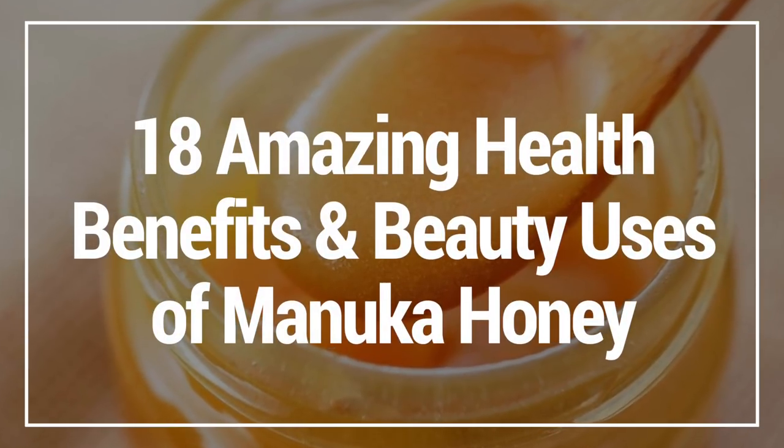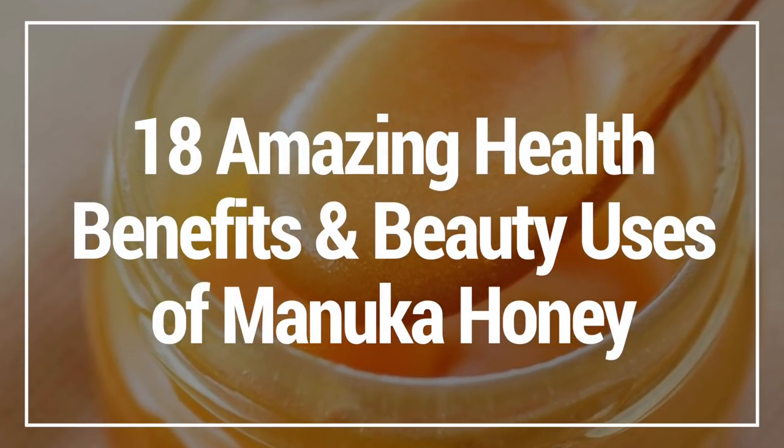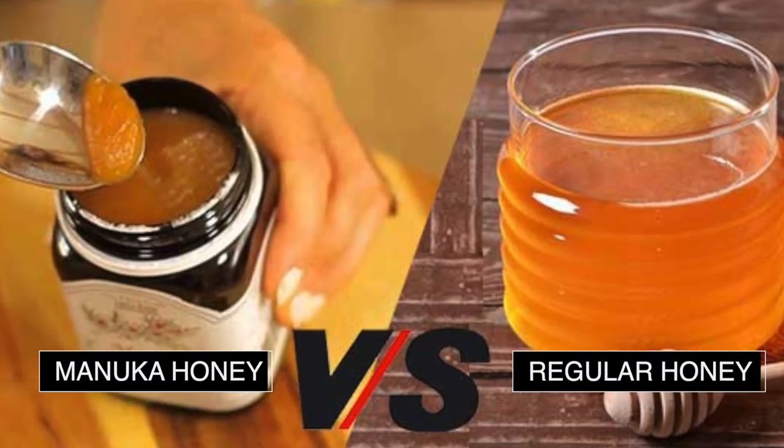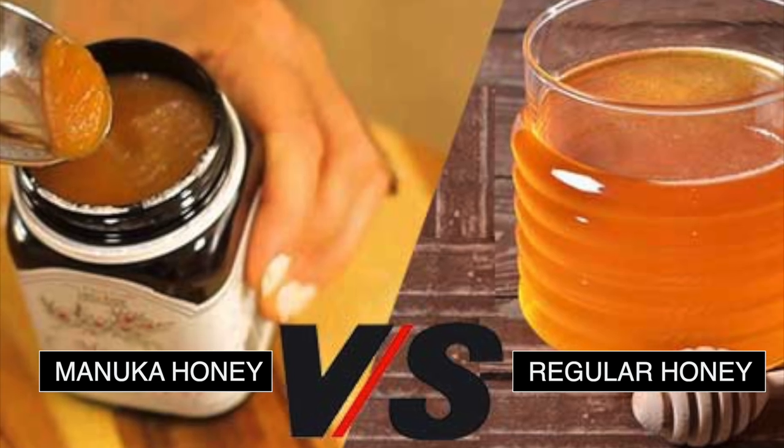In this video, I'm going to show you 18 amazing health benefits and beauty uses of Manuka honey. But first, let's take a look at the difference between Manuka honey and regular honey.